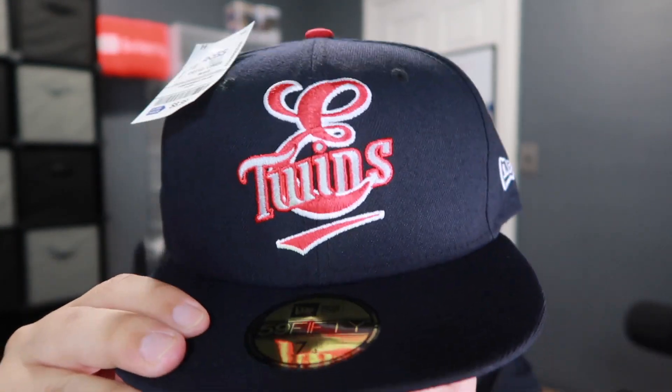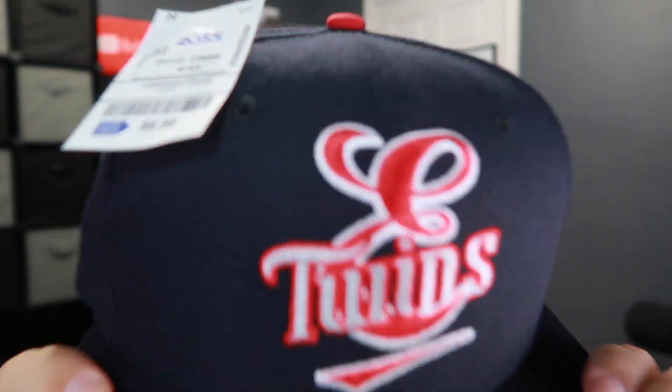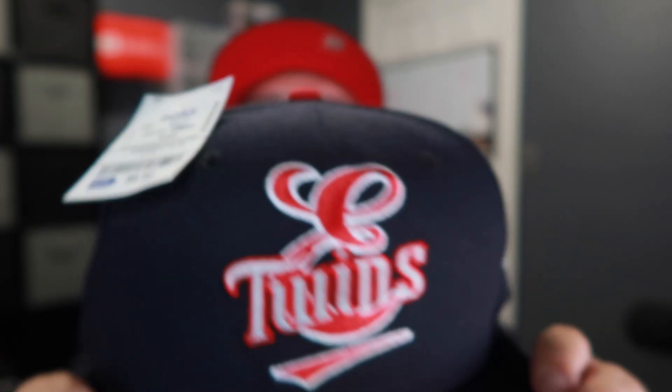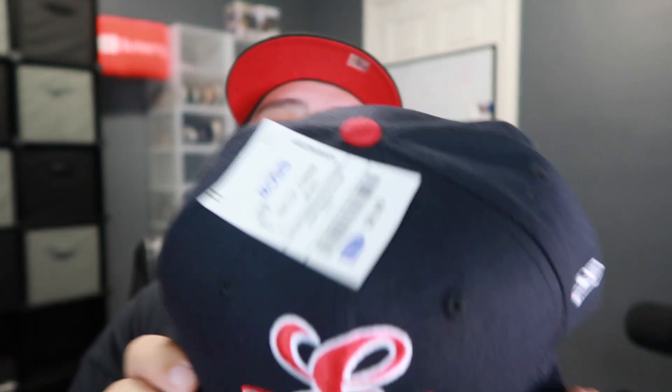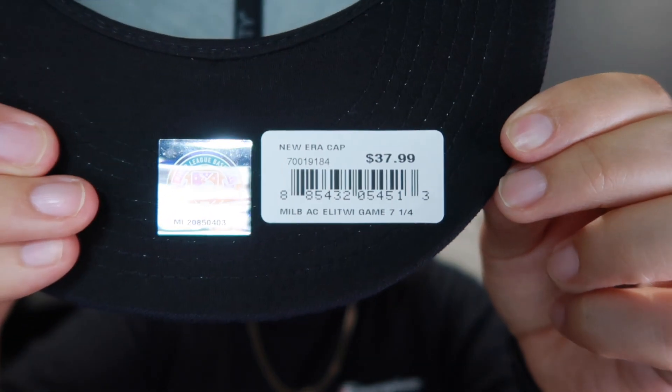Next, I went to Ross and picked up some minor league hats — just so I can put them on Mercari or eBay and use that money to purchase hats I want for my collection. I bought this hat for only $8.99 at Ross. This is a Twins minor league hat — it says right here 'minor league.' I'm probably going to put it on Mercari or eBay for $25–$30 or best offer. It's not for my collection — it's going to eBay or Mercari so I can get some credit and spend it on hats for me.